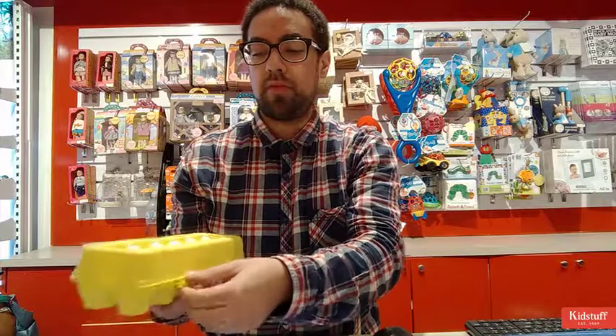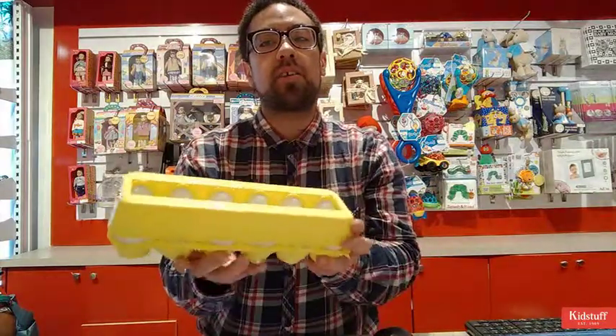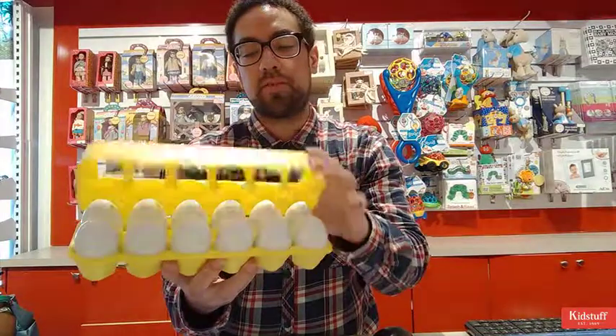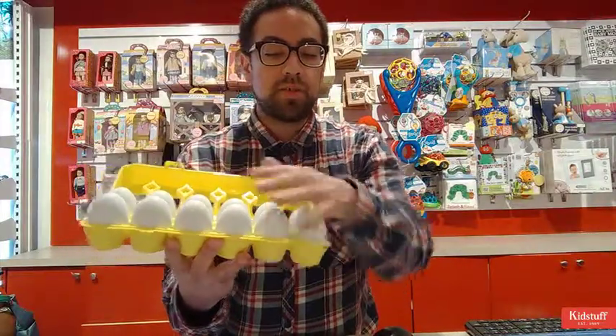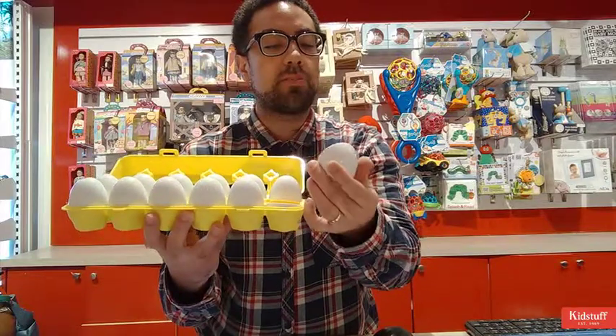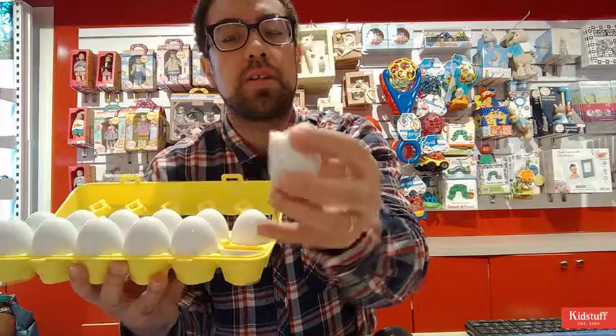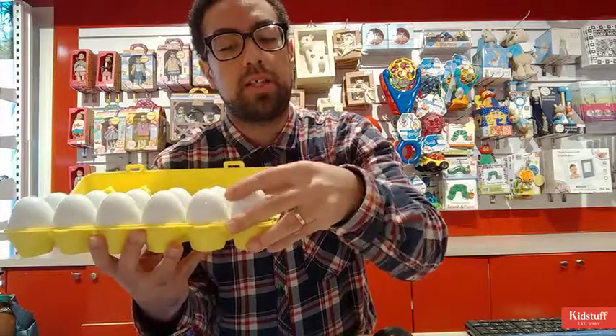It comes with 12 eggs. They look like they come in a real egg carton, but rest assured it's just a plastic one. It's pretty nice. Each egg has a number that corresponds with the other egg, and you get these little prongs as well that shows you what number the egg is.